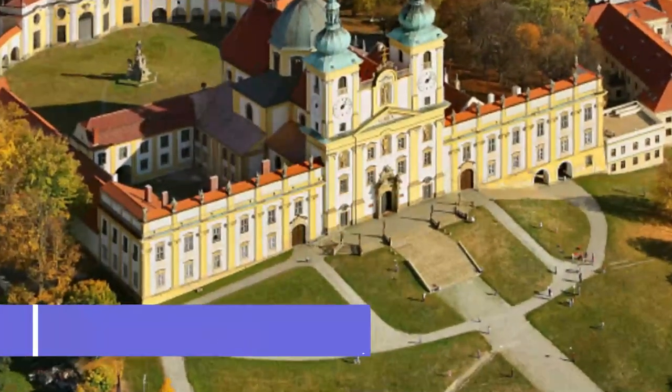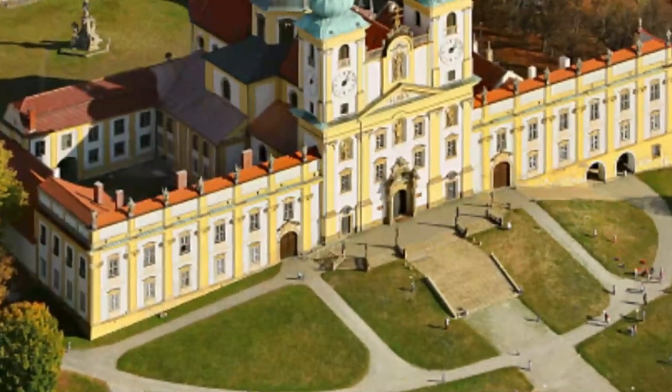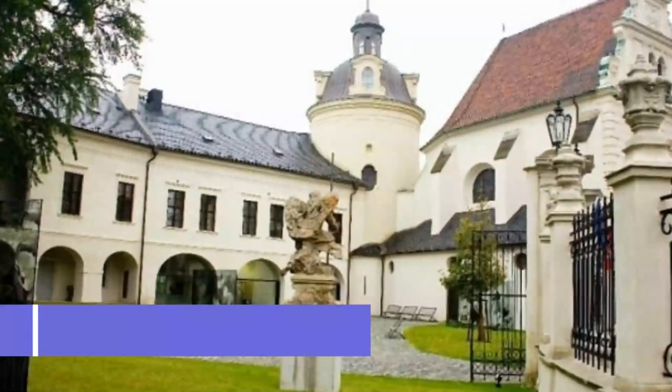Number nine: Svatý Kopeček. At 400 meters, this hill a few kilometers from the center of Olomouc means many things to many people. For the religious, it's been a pilgrimage site for hundreds of years.